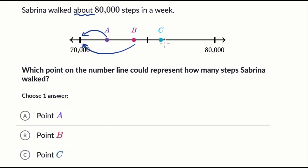But we see that point C is more than halfway. This is the halfway point right over here. C is more than halfway from 70,000 to 80,000 — another way to think about it is it's closer to 80,000 than 70,000. So if you had to estimate and round to the nearest 10,000, you would go to 80,000. That's why I like point C.